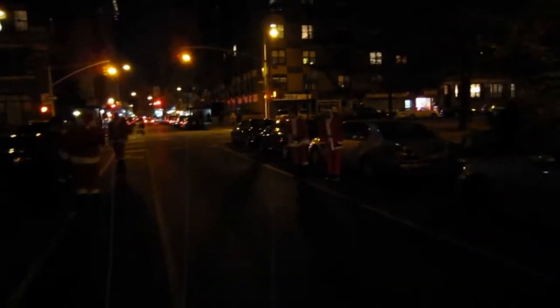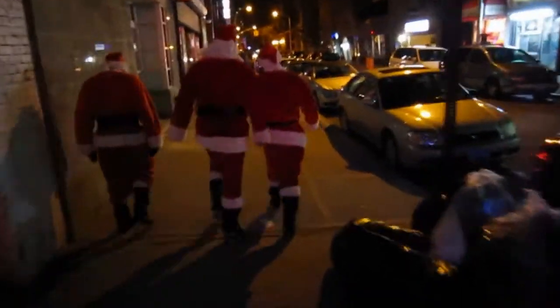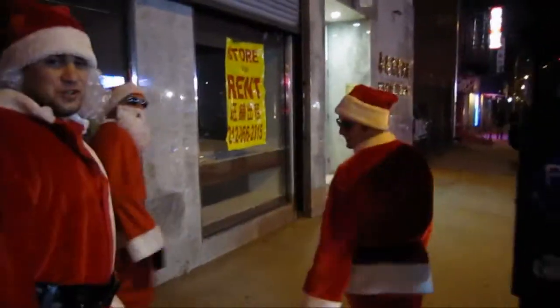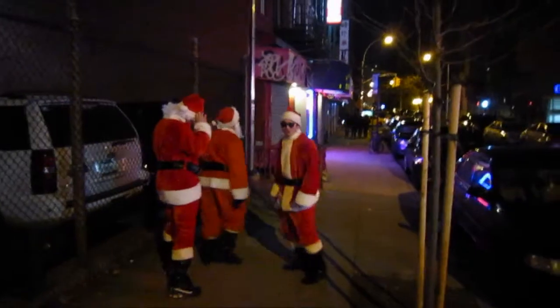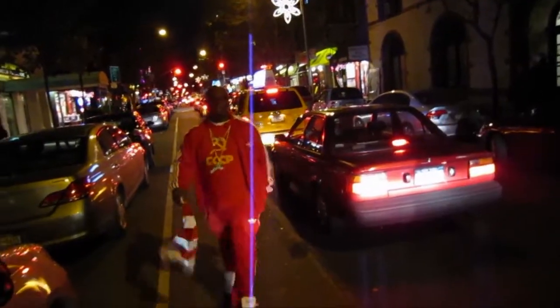Oh my god, it's the attack — the attack of the Santa clones! Man, we got the Santa Claus gang here. Don't mug me guys, I've been a good boy. Merry Christmas! Only was there a Santa Claus convention in town or what? Must have seen 20 Santa Clauses running around.